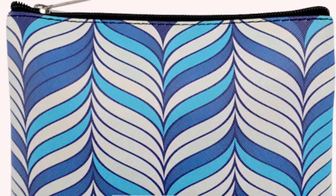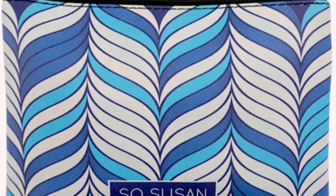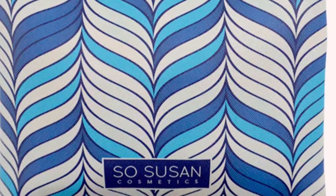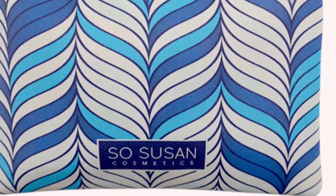Here are the full spoilers for the October 2022 So Susan Color Curate bag. It's a cute monthly beauty bag that is $20.95 per month. If I do get this in PR, I will do a full review for you.